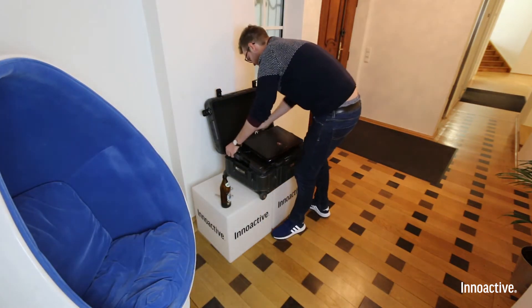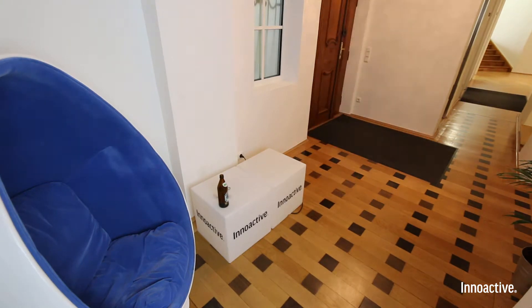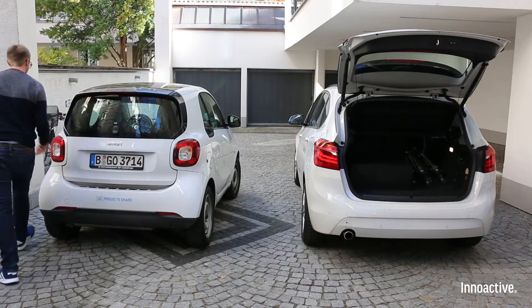All integrated batteries are charged with only one wire — unplug and ready to go. Everything you need for your VR demo is in one box, which even fits in a Smart car.